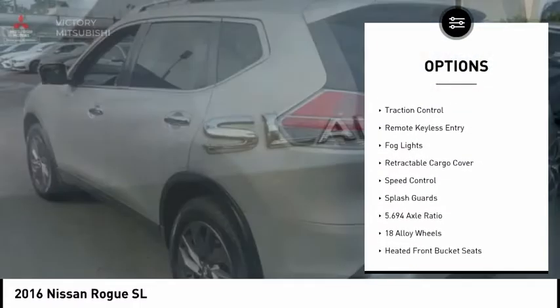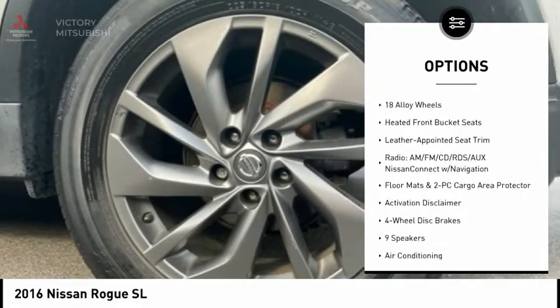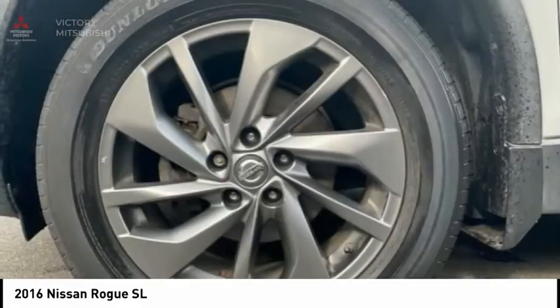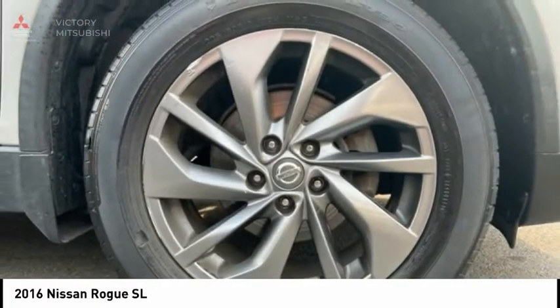alloy wheels, power lift gate, brake assist, traction control, remote keyless entry, fog lights, retractable cargo cover, speed control, splash guards. Come take a test drive today.